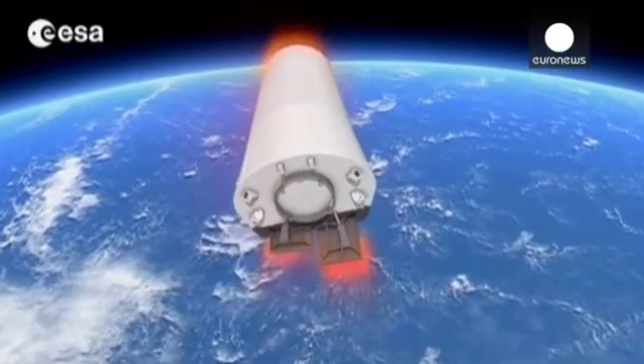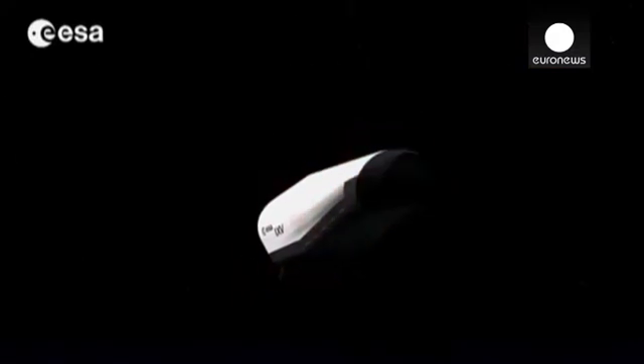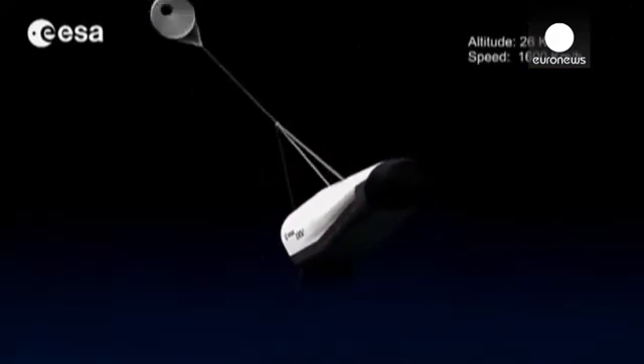All going to plan, the prototype will undertake a 100-minute unmanned test flight, coasting up to 420 kilometres, before beginning the crucial re-entry phase.